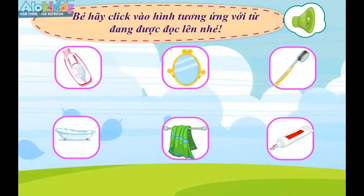Towel. Click on the picture that matches the word being read! Shampoo. Towel. Shampoo.